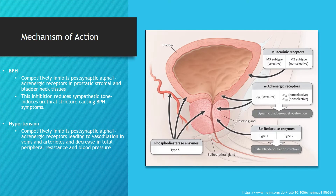For the mechanism of action in BPH: doxazosin competitively inhibits postsynaptic alpha-1 adrenergic receptors in the prostatic stroma as well as bladder neck tissues. This inhibition reduces sympathetic tone, relieving urethral stricture which causes the BPH symptoms themselves.